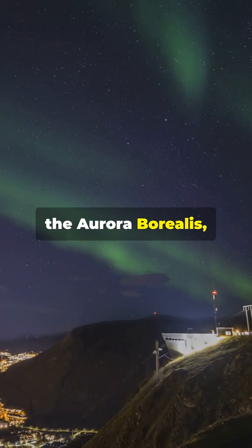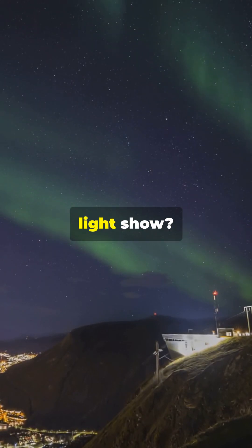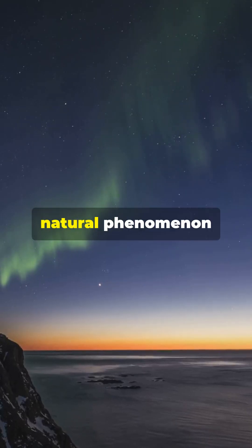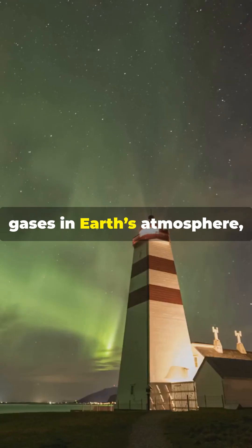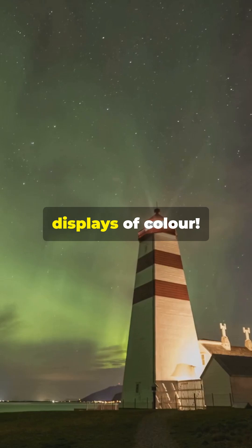Did you know that the aurora borealis, or northern lights, is nature's own light show? This dazzling natural phenomenon occurs when charged particles from the sun collide with gases in Earth's atmosphere, creating vibrant displays of color.